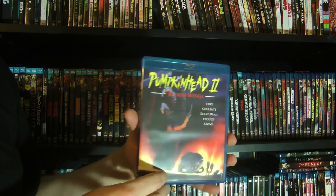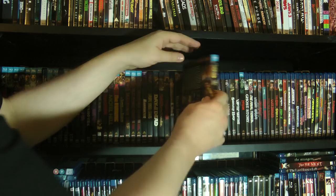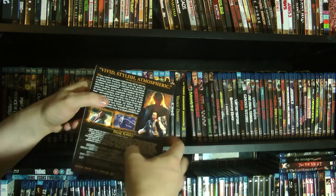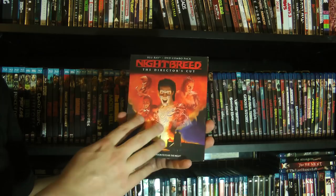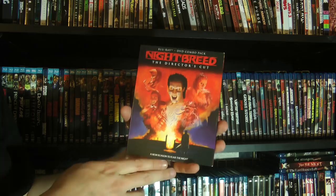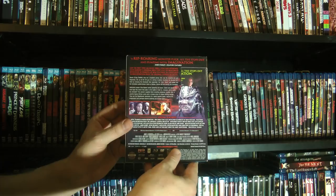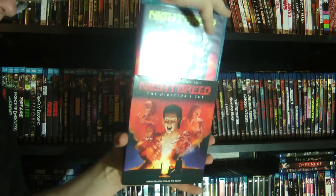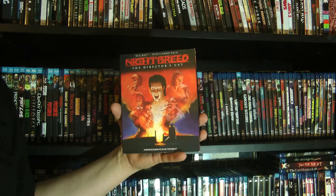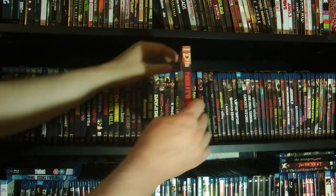Here's Nightbreed, the director's cut. There was a more deluxe edition of this that also included the theatrical cut, but that's really the only difference, and it also had different package art. This edition has all the same contents and was considerably cheaper. Should I shell out all that extra money for an edition with slightly different package art and an alternate cut of the movie I'm never going to watch? Obviously I went with the cheaper edition that just has the cut I am going to watch.